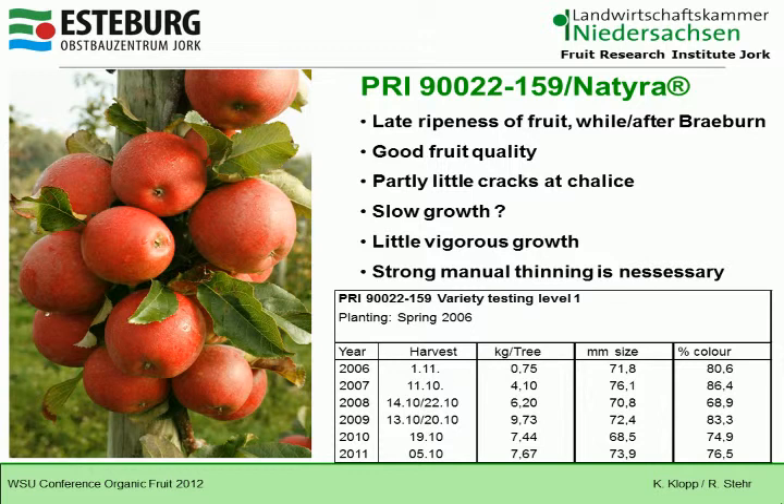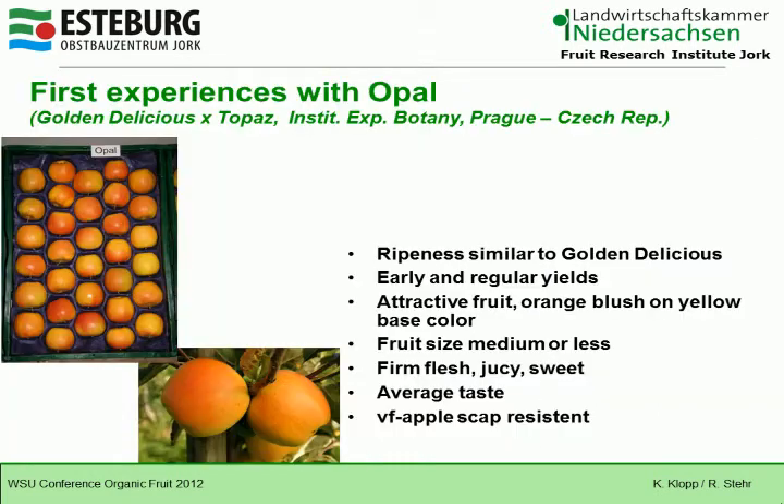We have first experiences with Opal, also from the Institute for Experimental Botany in Prague. Opal ripens similar to Golden Delicious and has early and regular yields. It is an attractive fruit with an orange blush on a yellow base color. Fruit size is medium or less. The firm flesh is juicy and sweet with an average taste.